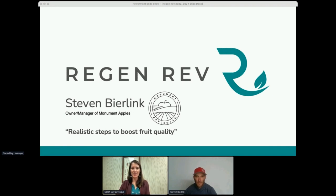Stephen is owner and manager of Monument Apples, a small, detail-intensive orchard in central Washington. There, they focus on maximum net dollars rather than cost savings. By changing perspectives from 'what should I be doing' to 'what else can I do,' many new things have been accomplished.